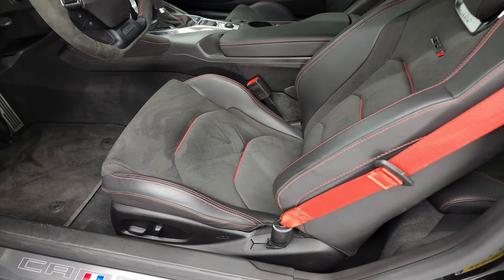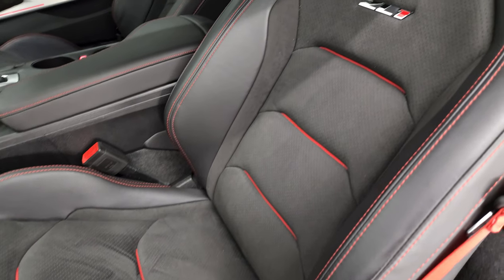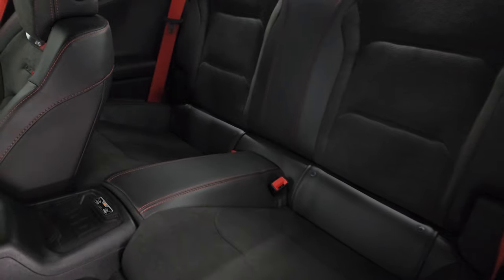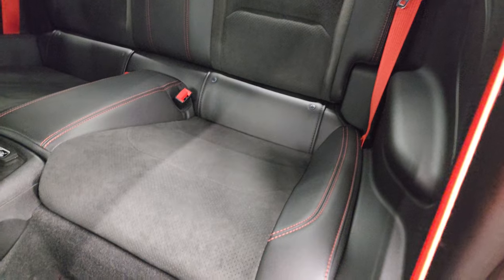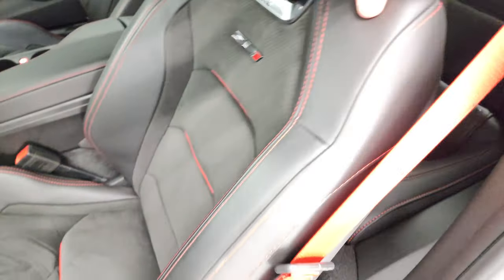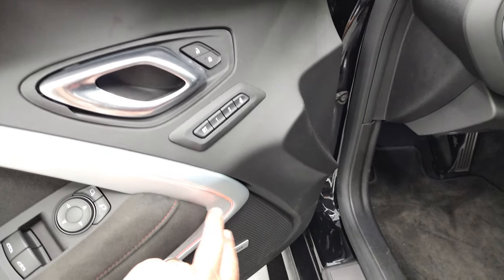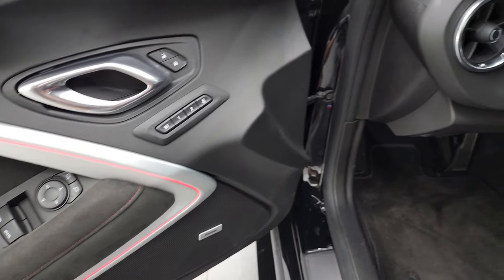Inside, the ZL1 package gives you the Recaro black leather and suede seats — no rips or tears. You get the ZL1 logo and Recaro logo on the backrest. Back seats are very clean. Notice you get the red seat belts and the red stitching latch child safety system. It does have a wireless cell phone charge pad. Get the Camaro logo on the kick plate. It has heads-up display, memory driver's seat, ambient color-changing lighting, power windows, power locks, power mirrors, and the Bose sound system.